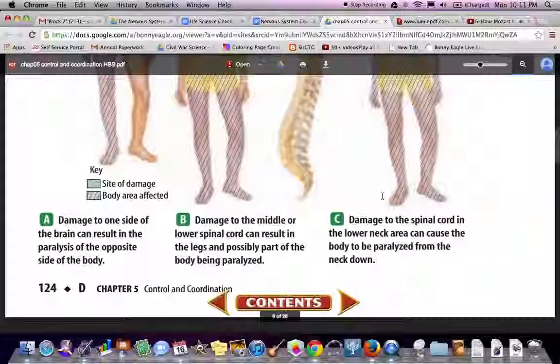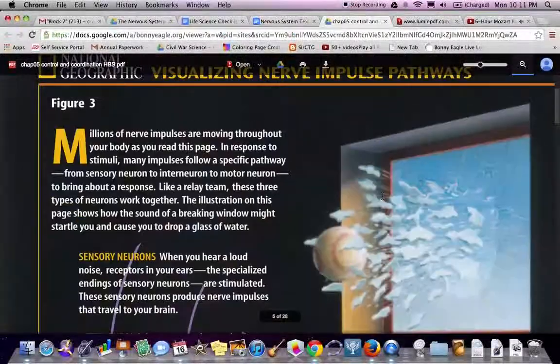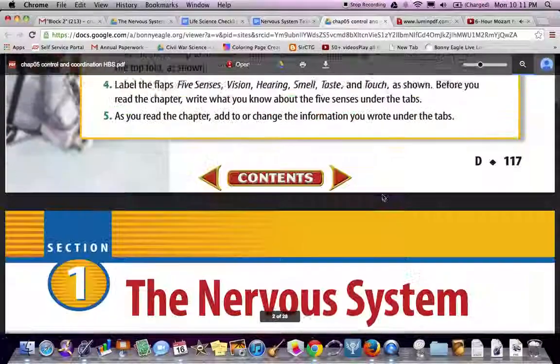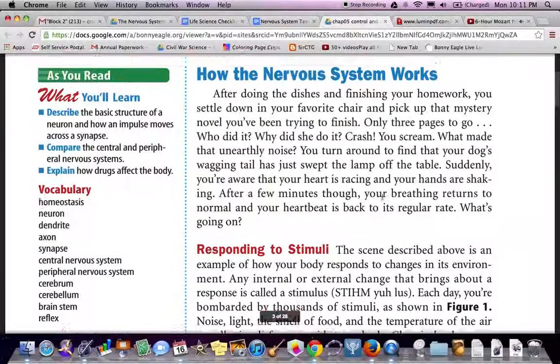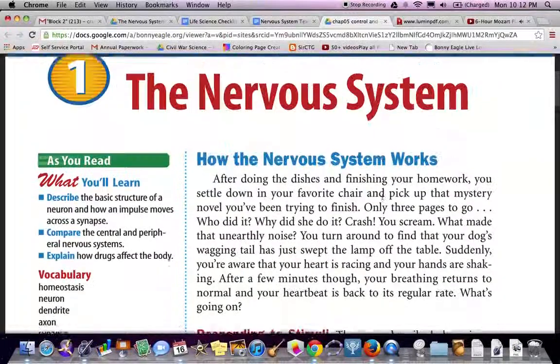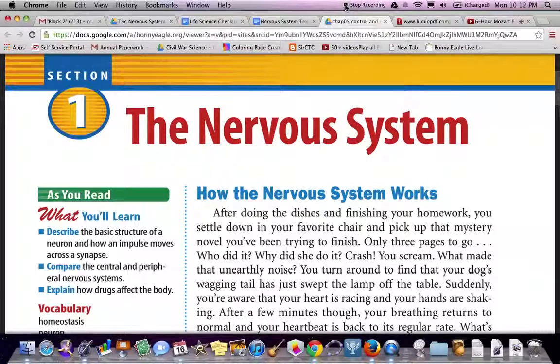Thank you for joining me on the nervous system. This has been section one of the nervous system. Key vocabulary to write down: homeostasis, neuron, dendrite, axon, synapse, central nervous system, peripheral nervous system, cerebrum, cerebellum, brainstem, and reflex. That's all for now. We'll see you on YouTube. Mr. B out.